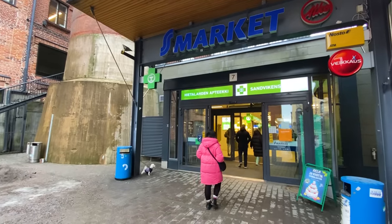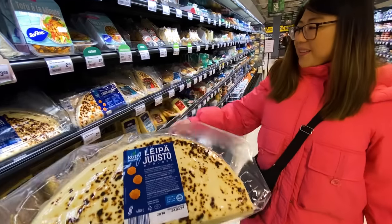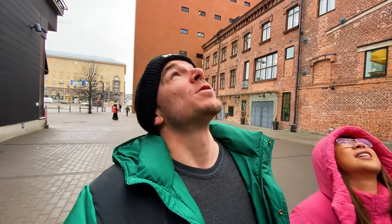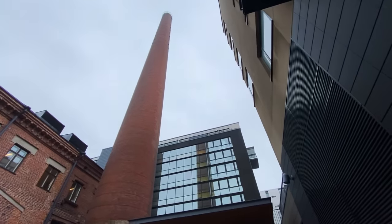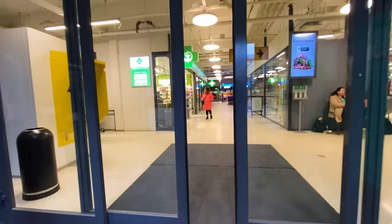Today we are grocery shopping in Helsinki, Finland. Curious about the prices of some of the staple foods, as well as the availability of some of the more unique items we haven't seen before. First things first, there's a big smokestack right beside the entrance — the grocery store is in a mall with what looks like an industrial smokestack right beside it. Anyway, let's get shopping.